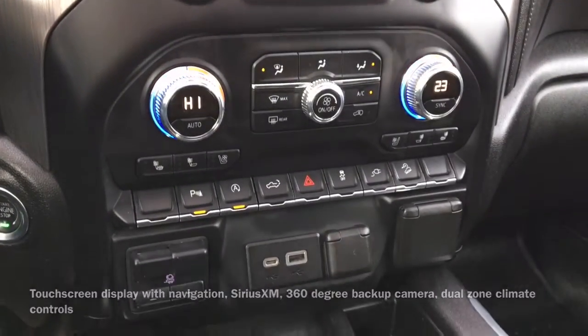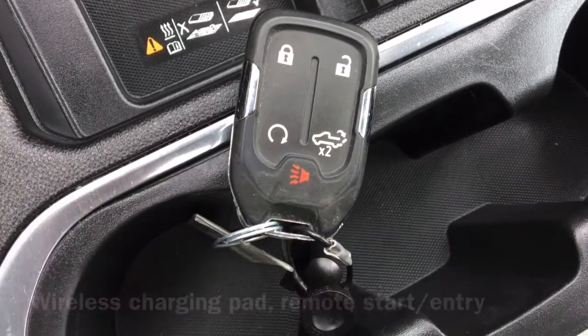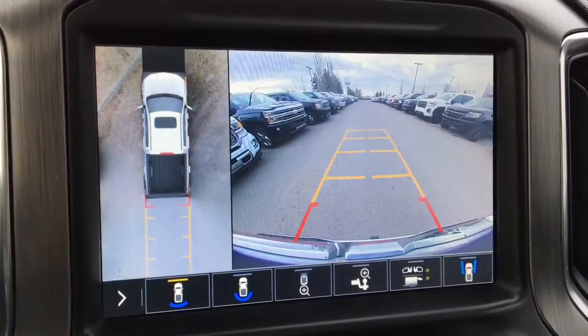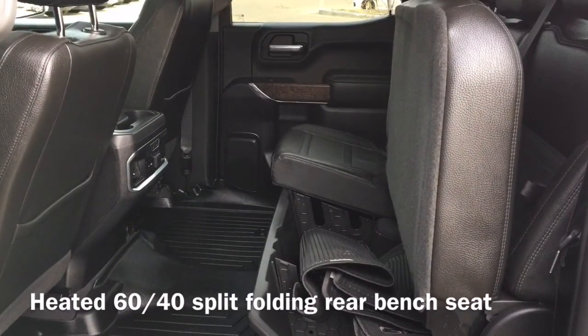Equipped for your comfort are dual-zone climate controls, as well as a wireless charging pad. And on the vehicle's key fob we have remote start and entry buttons, and finally moving to the back of the vehicle we have our heated 60-40 split folding rear bench seat.